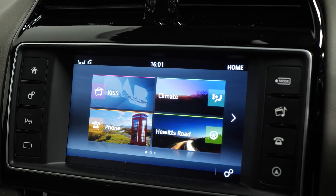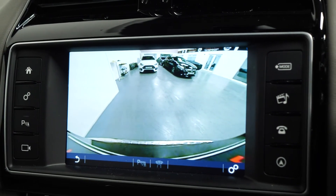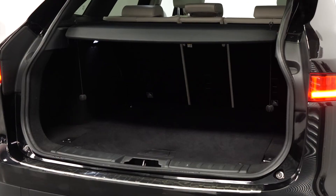There's a touchscreen central display with access to DAB radio, satellite navigation, and as mentioned earlier, the reversing camera — all through the central display screen.